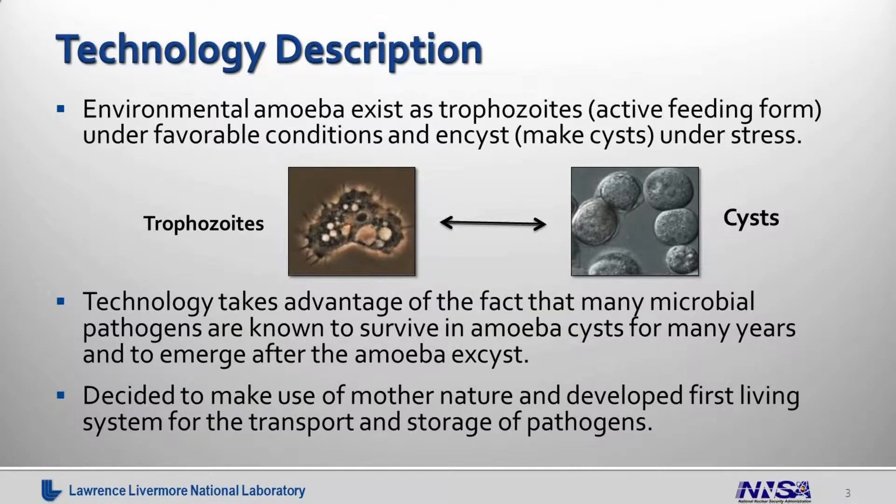So we're basically proposing to use nature's own natural containers for this. Environmental amoeba, which are present everywhere in the environment — in tap water, in the soil, everywhere — typically exist as trophozoites, which is what you can see on your left. This is the active feeding form. And when you stress them, deprive them from food, or expose them to changing temperatures or predation, they go ahead and make these cysts, or they encyst. Basically what that is is a very thick polysaccharide layer resembling cellulose that is very tough and extremely resistant to changes in the environment.